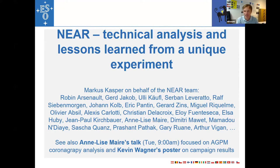I'm talking today about the new experiment, mostly about the technical analysis and the lessons learned from a unique experiment. This experiment was unique also in the sense that we collected 100 hours of data on Alpha Centauri — a very long and homogeneous dataset which allows you to study many things related to thermal infrared imaging.